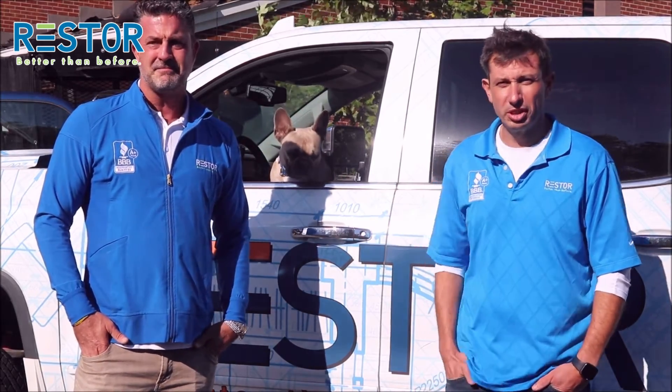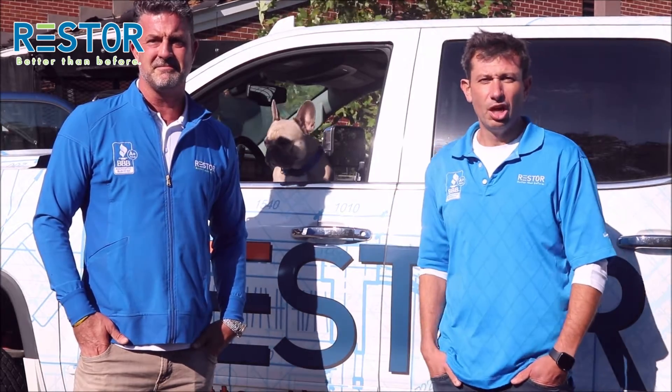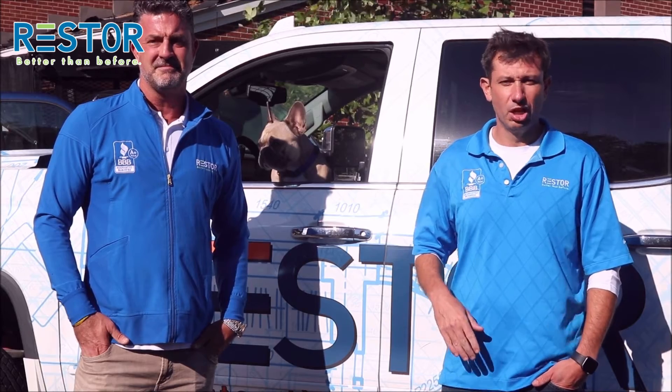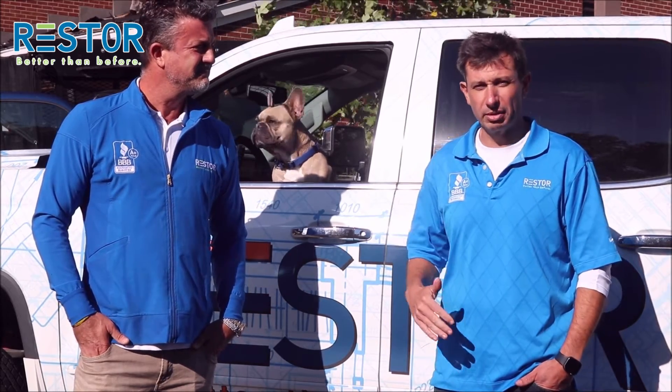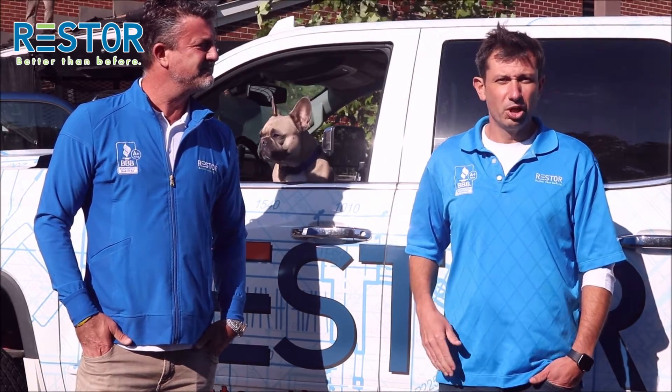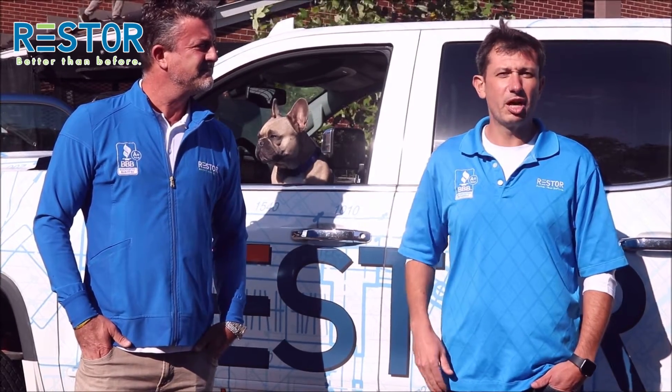We've partnered with Zionsville Presbyterian on a number of projects here. We've replaced some flat roof sections, we've replaced some very steep sections, and now we're replacing the entire roof due to hail damage, which came through earlier this year. If you guys need any help with your project, please give us a call. We're happy to help in any kind of way.